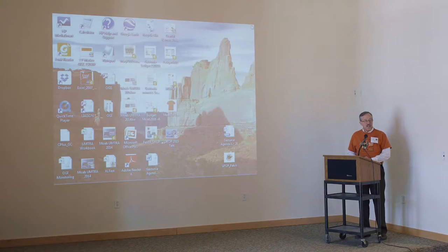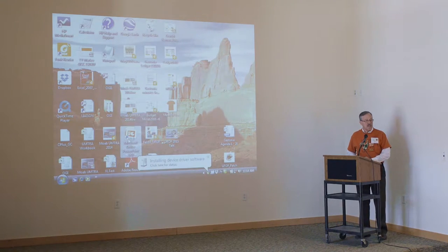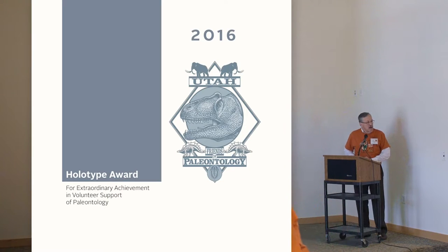This year the Board of Trustees of Utah Friends of Paleontology voted to make two awards at the state level. The first award is the 2016 Holotype Award for Extraordinary Achievement in Support of Paleontology and Volunteer Service, and that award is going to go to Rob Gaston. I'd like to bring Rob up.